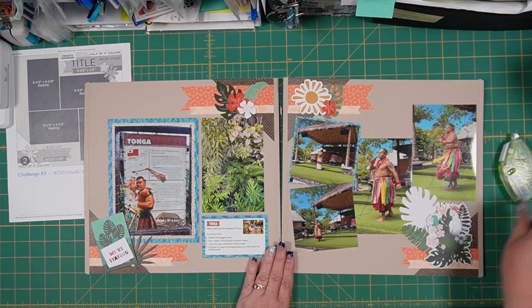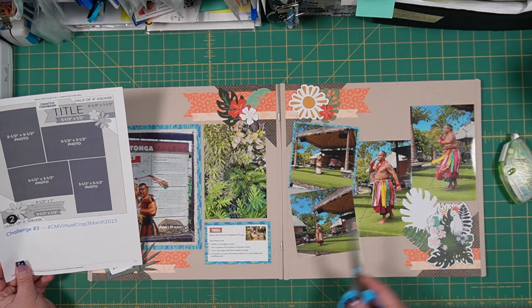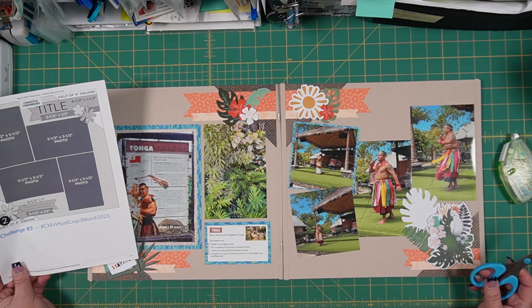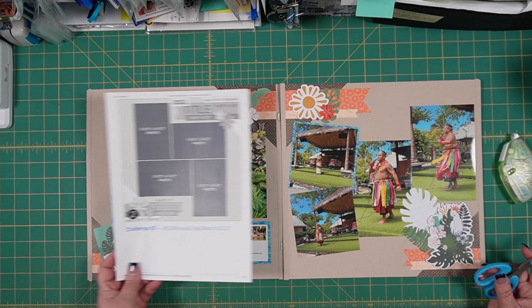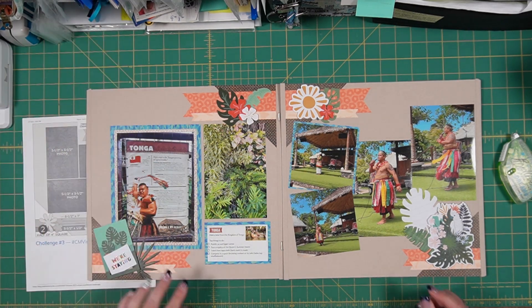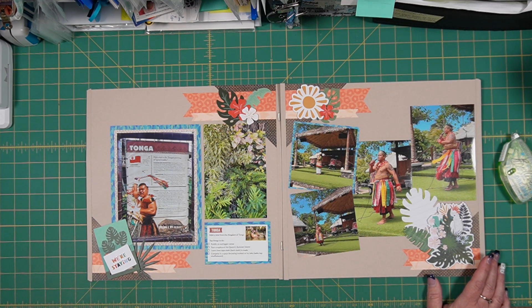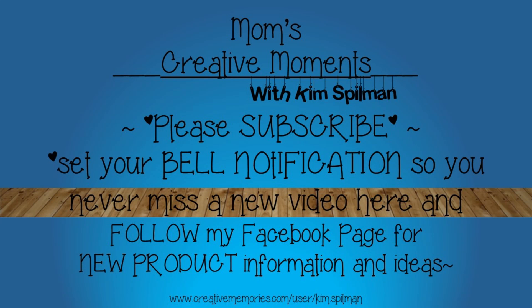All done! It's interesting when you can take a sketch — it's a one-page sketch — but you can turn it into a two-page sketch and kind of alter it to fit what you've got. I think it turned out marvelous. Thank you so much for joining me. I hope that you've been inspired by this and you maybe can use it in your albums — that's my intention each time I sit down and try to record something for you. So I hope that it has been useful for you today. And until next time, I wish you many more creative moments. Have a great day.